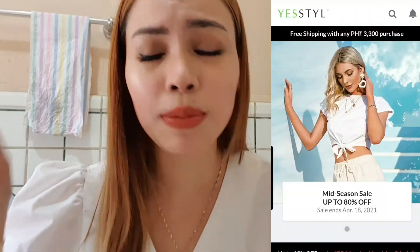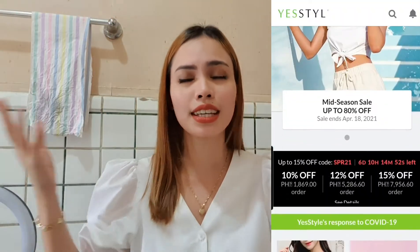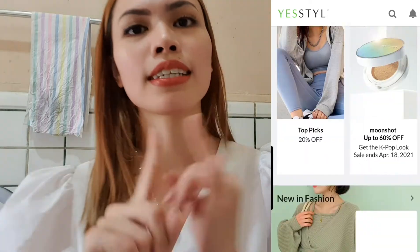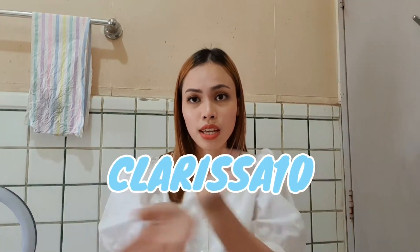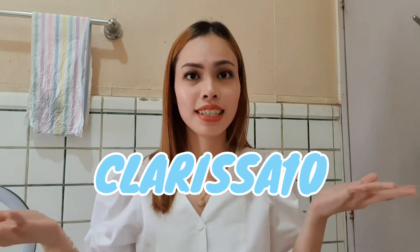To those of you who haven't downloaded YesStyle, please download it right now! YesStyle is an online retailer that sells K-Beauty — makeup products, skincare products, clothes, bags, accessories, shoes, home decor, everything! And I'm going to give you guys 5% off your total purchase using my code Clarissa10!